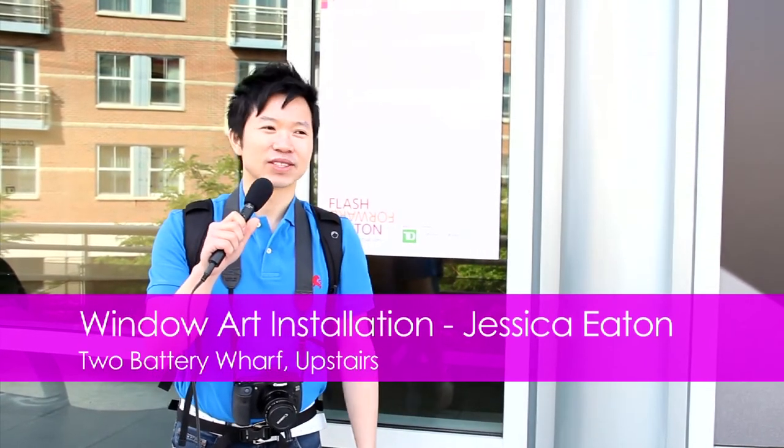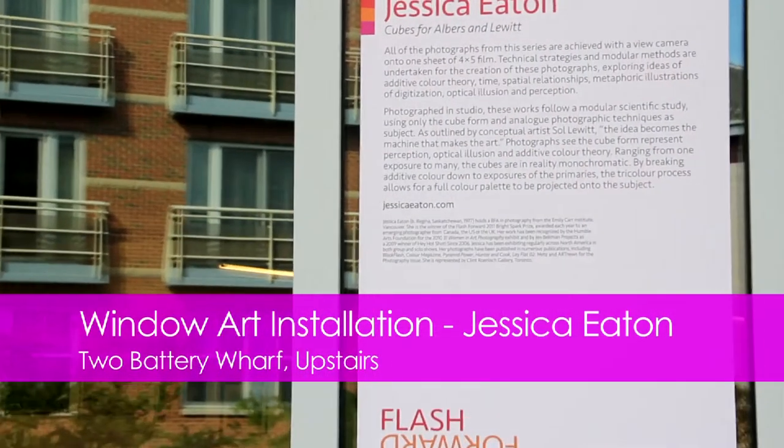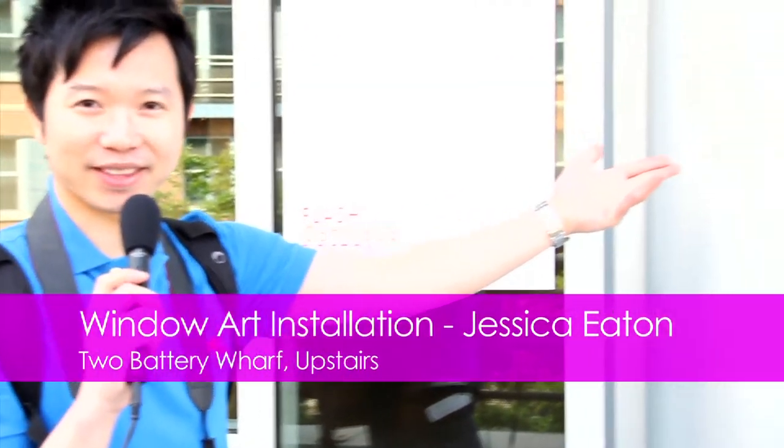After a long day of checking photo after photo, we're going to show you the winner of the 2011 Flash Forward. So this is the winner. The title is Cubes by Jessica Eaton — at least I can pronounce that. So there we have it, the Cubes.